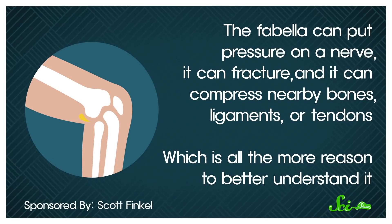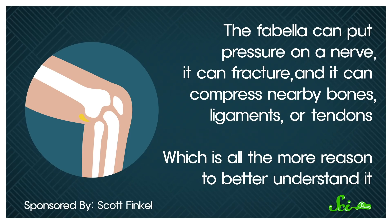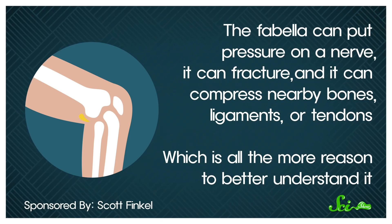But despite potential benefits, this little bone bean can cause big problems, like severe knee pain. The fabella can put pressure on a nerve, it can fracture, and it can compress nearby bones, ligaments, or tendons, which is all the more reason to better understand it.